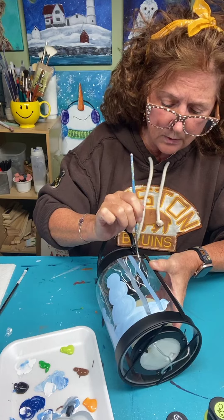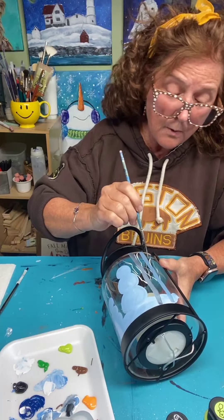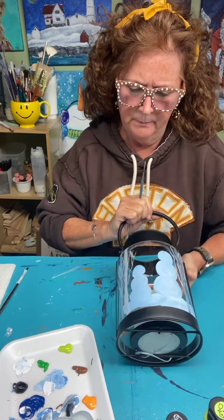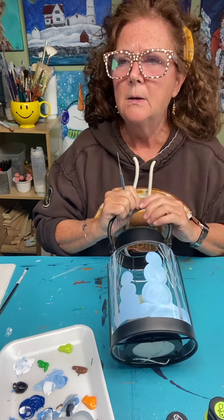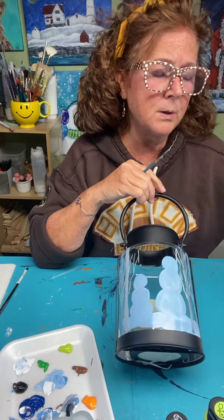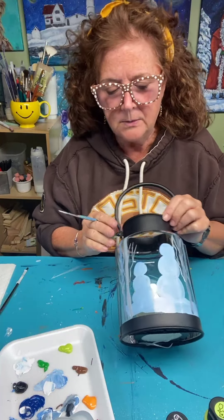Brush strokes take a little practice. Sometimes you can do really cool things with brush strokes — one-stroke flowers are really fun, roses and things. It's just practicing brush strokes, and it's fun and relaxing. In my membership group we sometimes get together just to connect and chat and practice our brush strokes. It really does help.